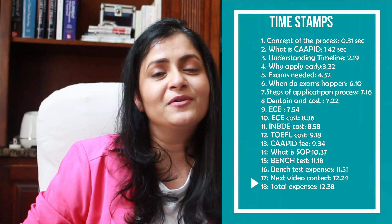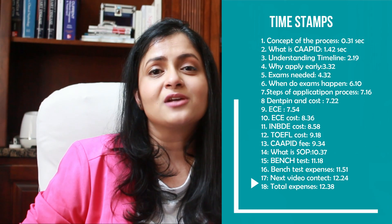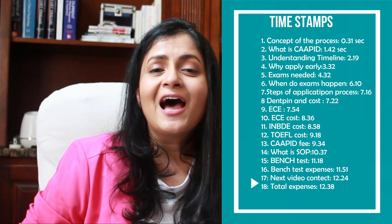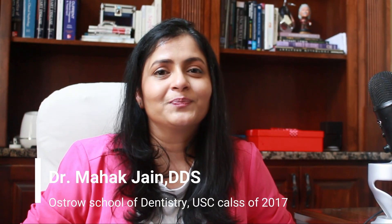If you want to attend a DDS or DMD program in the US but you are a trained dentist outside of the US, then stay tuned — this video will give you a lot of information to get you started in this process. Hi, I'm Dr. Mihik Jain and I was in your shoes a few years ago. This will be a rather tedious process and there is a lot of terminology attached to it, so I want to give you a basic understanding of the concept first.